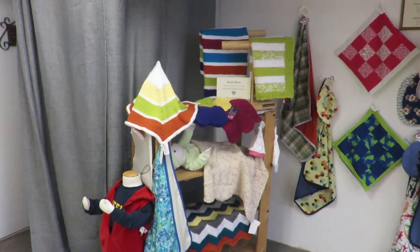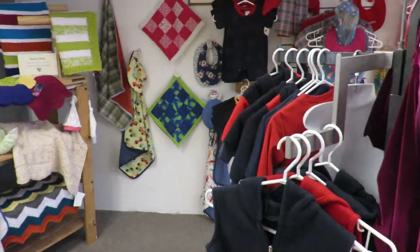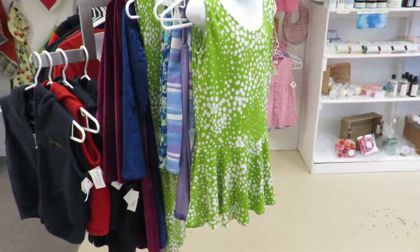Some more Kenna Knits, very colorful, cotton. And some of Linda's children's outfits.